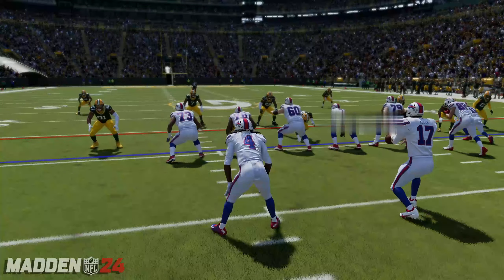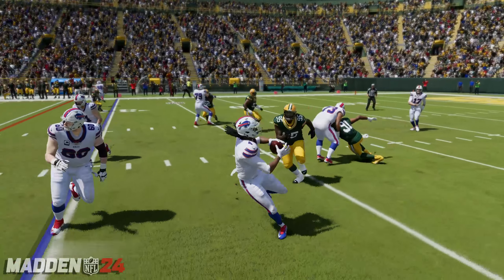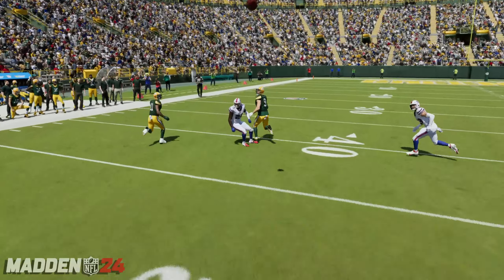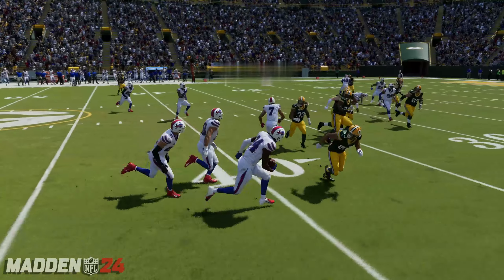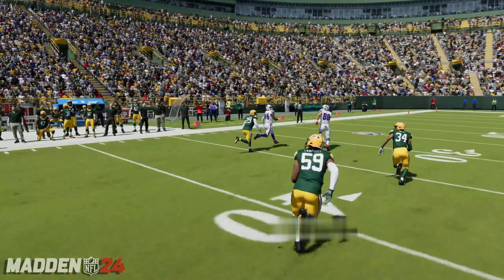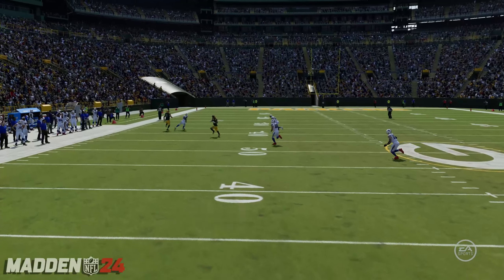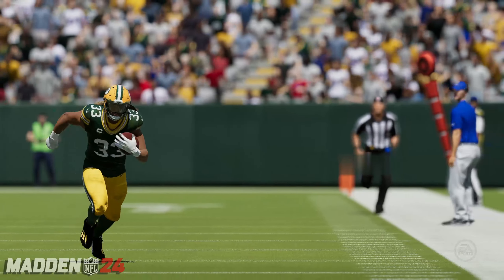Here he's looking. A lot of running backs in the passing game, they're just used to checking down to them or maybe dump-off passes. But this guy, they use him to stretch the field, don't they? He's stretched around.